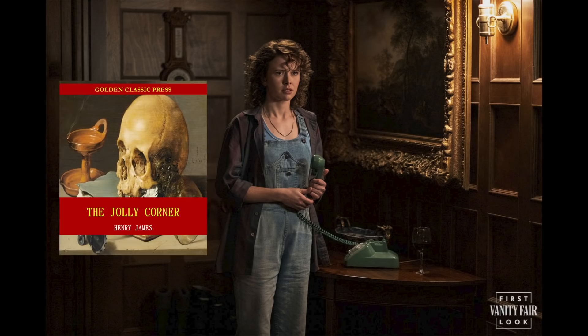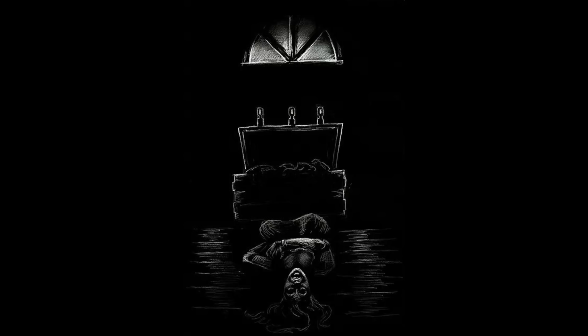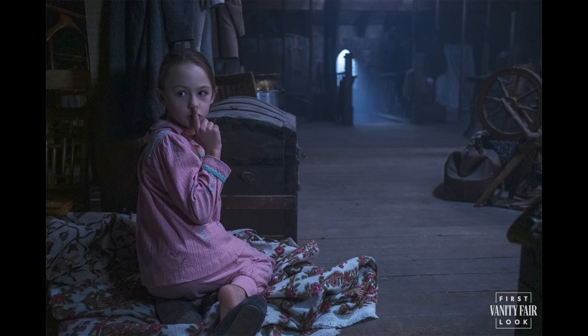The Jolly Corner is about a man who believes a ghostly alter ego is following him, while The Romance of Certain Old Clothes revolves around a chest that may or may not contain violent ghosts. And look at this — there's a chest in this set photo. Whether this relates to that story, we just simply don't know yet.